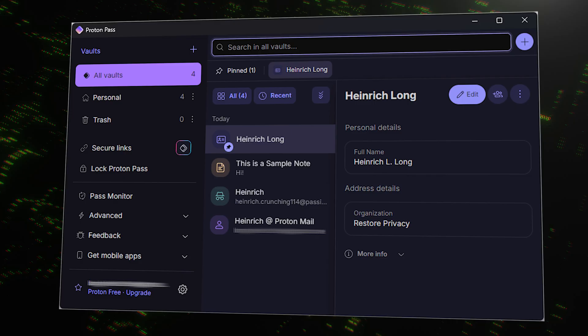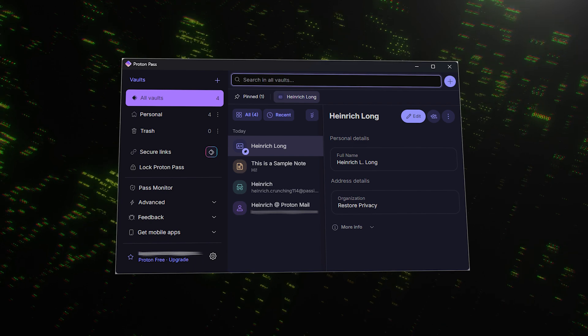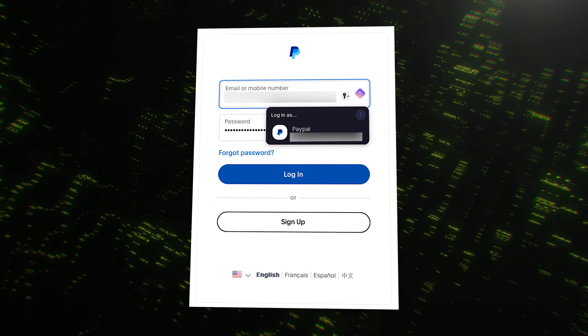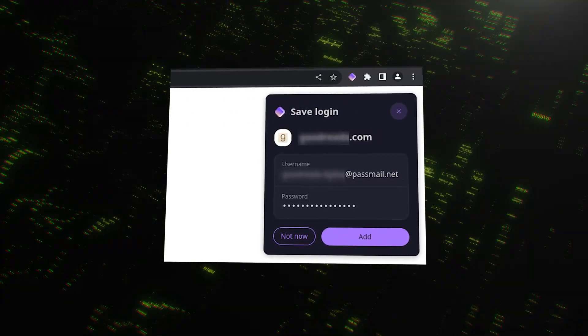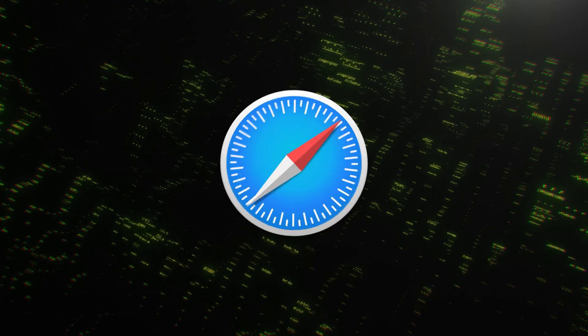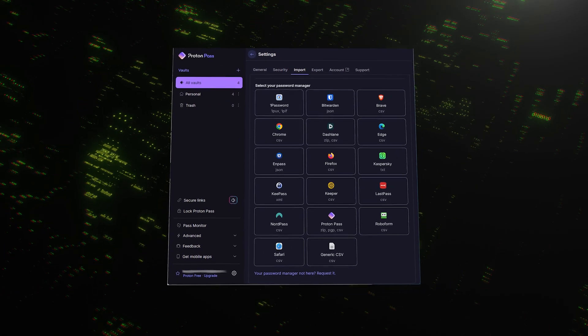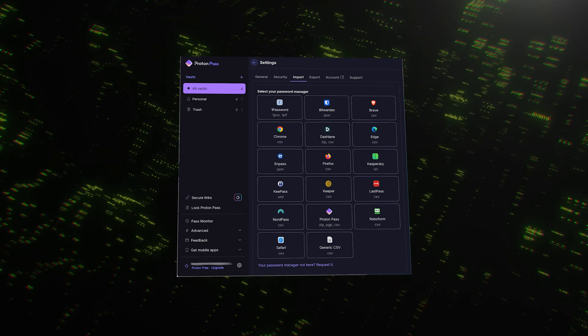A tool can have all the features in the world, but if it's a pain to use, nobody will. Luckily, ProtonPass nails the user experience. The interface is clean, modern, and intuitive. When you're logging into a website, the autofill just works — it seamlessly captures your credentials the first time, and fills them in for you every time after that. This works across Windows, macOS, Linux, Android, and iOS, plus there are browser extensions for Chrome, Firefox, Safari, and all the major players. Your data syncs automatically across all your devices, and if you're worried about the hassle of moving from another password manager, don't be. ProtonPass has a built-in import tool that makes it easy to bring all your existing passwords over from most of the popular competitors.